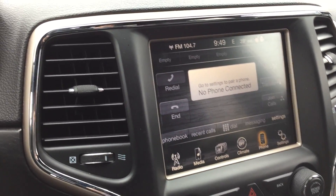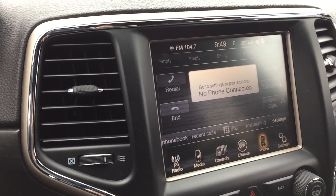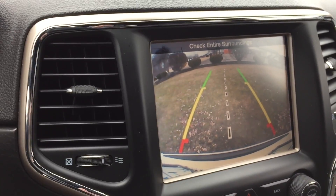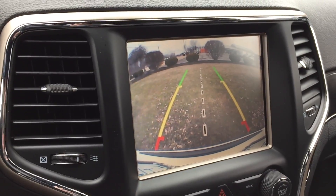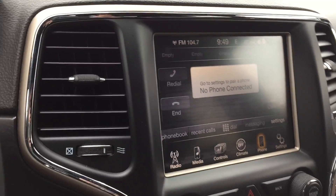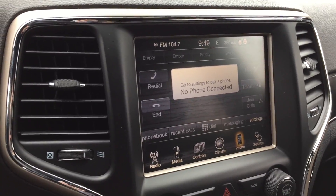I'll do a little bit of research and see if it has Apple CarPlay capability. With Apple CarPlay, you can use your phone for navigation — you don't have to use the actual navigation screen on the vehicle.